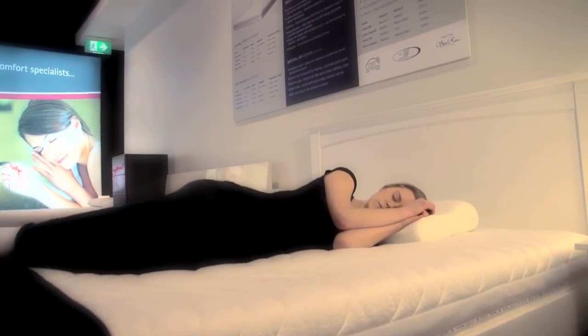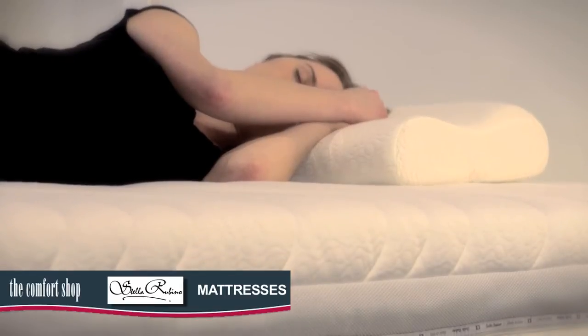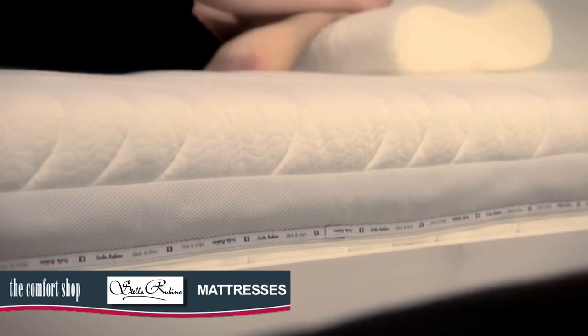A good night's sleep is vital for your overall health and well-being. You spend a third of your life in bed, so it makes sense to invest in a comfortable mattress.